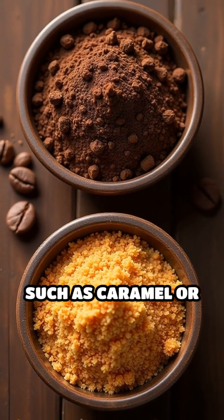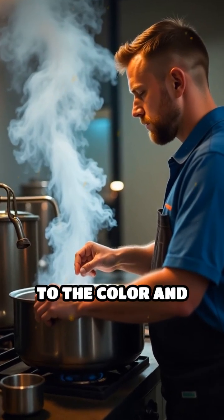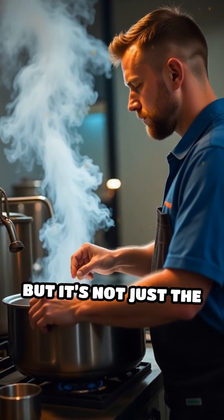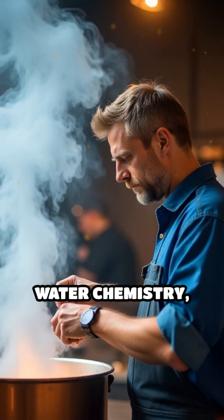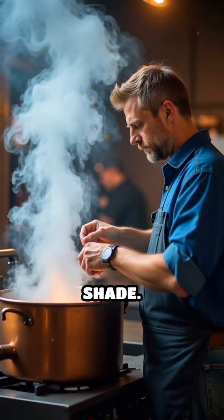Specialty malts, such as caramel or chocolate malts, introduce deeper reds and browns, adding complexity to the color and flavor. But it's not just the malt — water chemistry, mash temperature, and even the length of the boil can subtly influence the final shade.